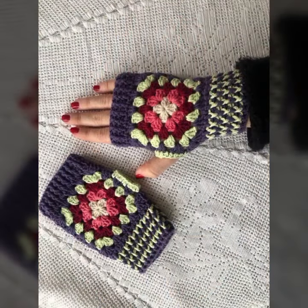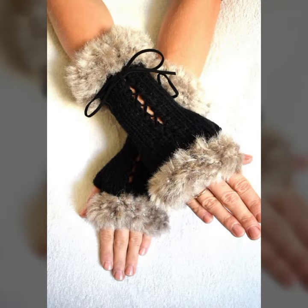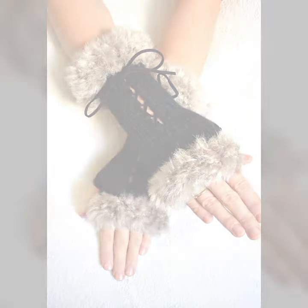You can easily carry and easily move with your beautiful and stylish crochet fingerless glove designs. Thanks for watching my video — see you again. Allah Hafiz.